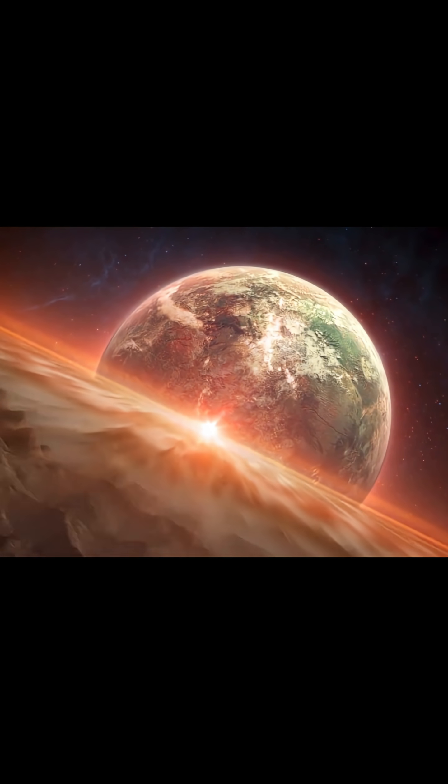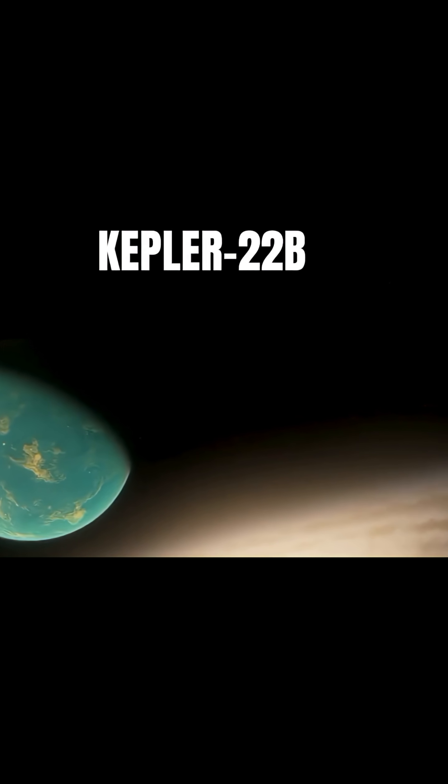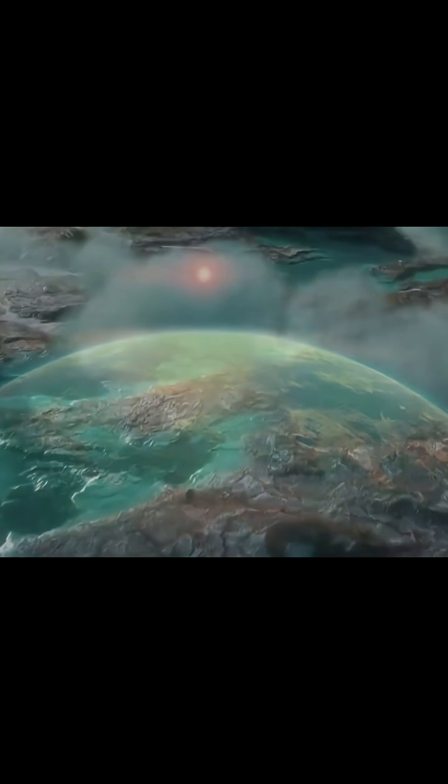A planet that seems perfect for life is making scientists increasingly uneasy. Known as Kepler-22b, it boasts a comfortable temperature, orbits a sun-like star, and may have liquid water and an atmosphere — nearly all the conditions for a second Earth. But the closer we look, the stranger it becomes.